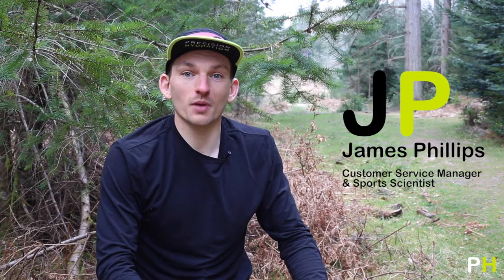Hi everyone, I'm JP. I head up the customer support of Precision Hydration and I'm a keen endurance athlete. I've got plenty of years of experience racing myself, mainly in triathlons, but I've dabbled in ultra running and even swim run. A couple of years ago, I tied myself to Andy and towed him across the Swedish Archipelago for nine hours. I still have a job, so I count that as a big win.